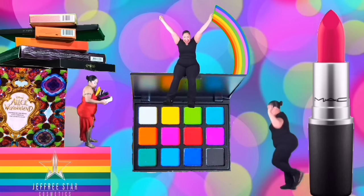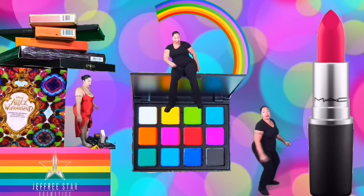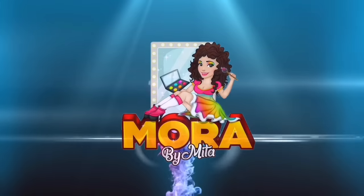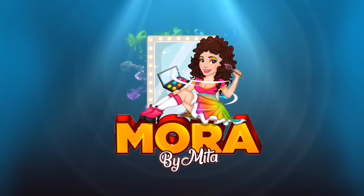My name is Mita, but sometimes I'm Mora. Mita plays with makeup and Mora is a hoarder. Hello, hi guys and welcome back to my channel. If you are new to my channel, comment down below and say hello.